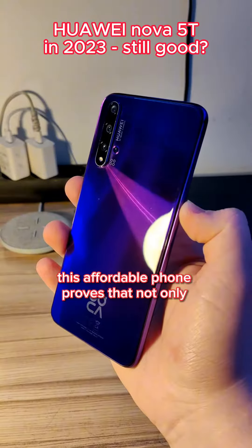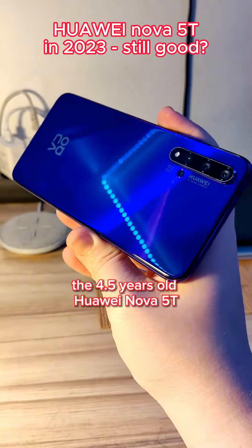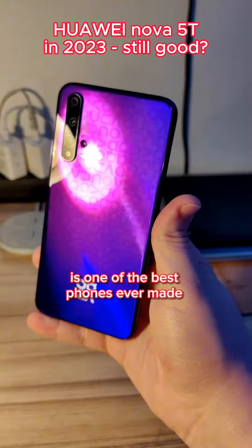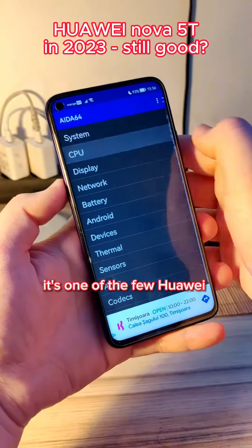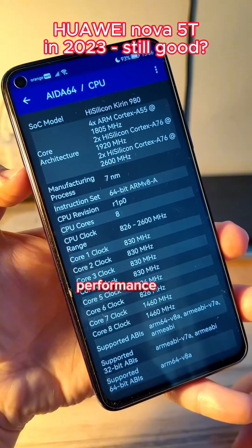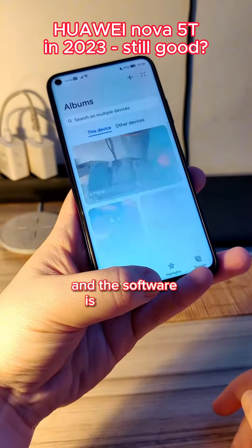This affordable phone proves that not only expensive phones are fast and durable. The 4.5-year-old Huawei Nova 5T is one of the best phones ever made. So far it went through 4 major software updates. It's one of the few Huawei phones that have flagship performance at a mid-range price. The phone is still very fast and the software is very stable.